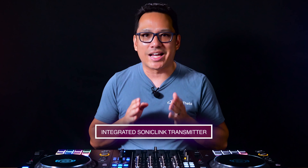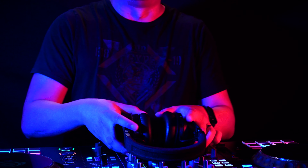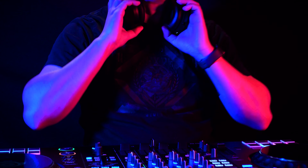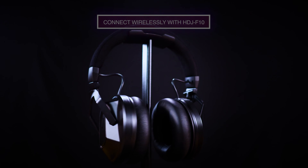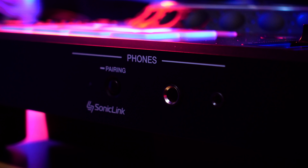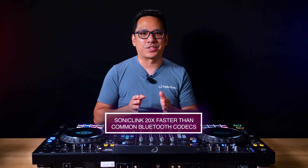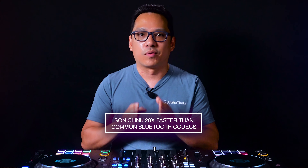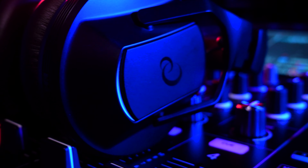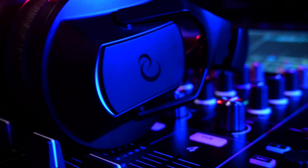Thanks to the XDJ-AZ's integrated Sonic Link transmitter, you can now enjoy ultra-low latency wireless monitoring with the HDJ-F10 wireless professional DJ headphones. With a single press of a button, you can pair the AZ with the headphones and enjoy cable-free DJing, moving freely around the DJ booth. The audio is transmitted 20 times faster than the common Bluetooth codec, giving you real-time audio response for clicking a hot cue or scratching on the jog wheels. If you have an XDJ-AZ, you can purchase the HDJ-F10 without the transmitter since one is already built in.